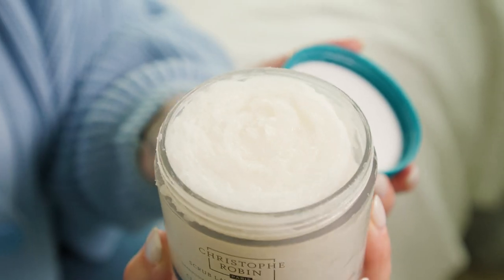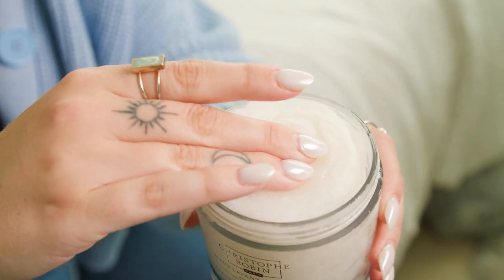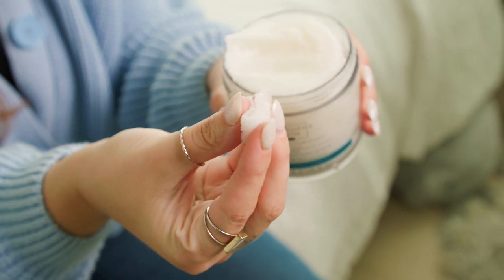You use this in place of your shampoo — just put a tablespoon amount in your hands, rub it together, and scrub it onto your scalp. Rinse it and follow it up with your favorite conditioner from Christophe Robin, and your hair will come out looking great, shiny, and ready to go.